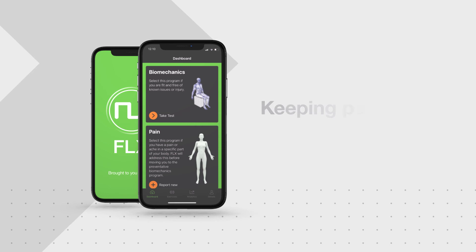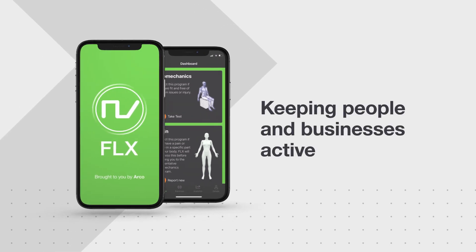The Flex app brings decades of physiotherapy experience and biomechanics expertise to the smartphone, enabling people to take an active approach to their musculoskeletal health.